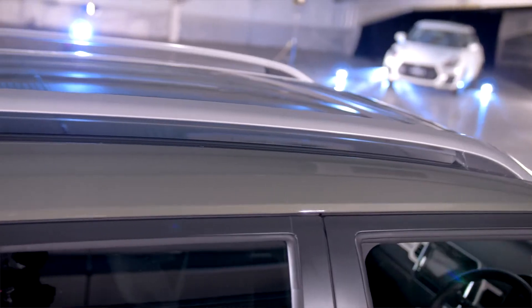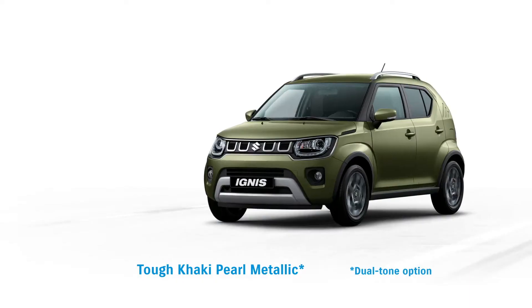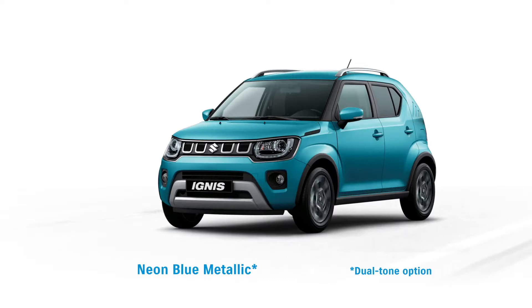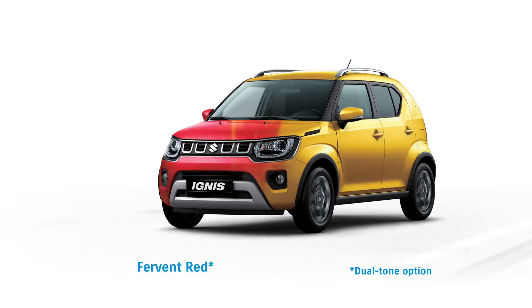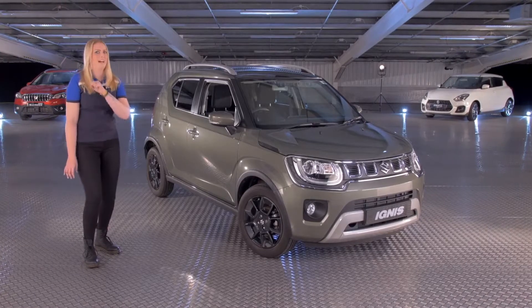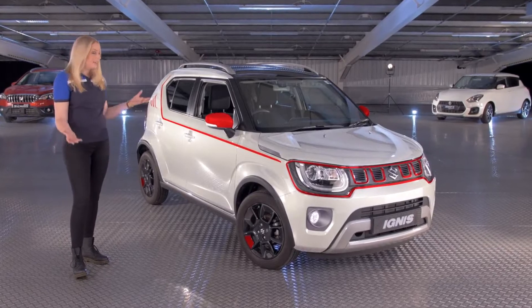Most importantly though, you can personalise the style to suit you. With a wide range of vibrant colours, styling and practical options, your Ignis can always stand out from the others. I know that this rugged looking khaki looks great, but for me, I love the white with the optional red accents inside and out. Just look at how different they are.